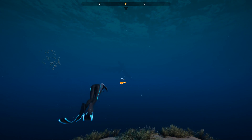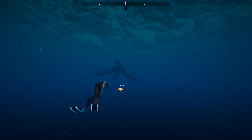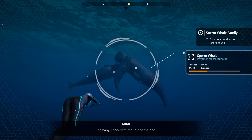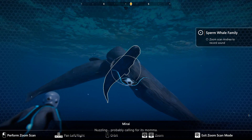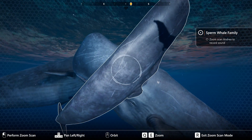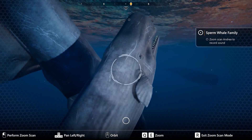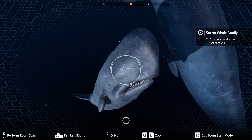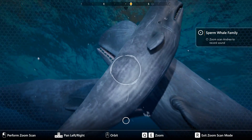What is this? Did the sperm whales finally find their family? The baby's back with the rest of the pod. What's it doing? Nuzzling. Probably calling for its mama. Are you calling for your mother? That just makes me feel so sad for the baby.